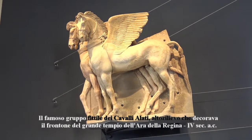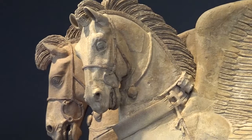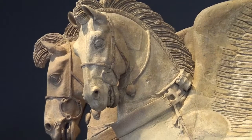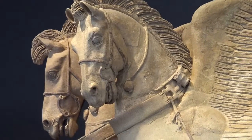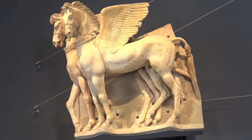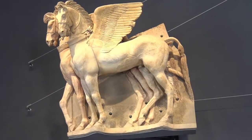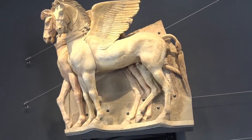La Sala 9 del Museo Nazionale Etrusco di Tarquinia conserva il reperto divenuto simbolo della moderna città di Tarquinia: la lastra architettonica con una coppia di cavalli alati in rilievo. La lastra proviene dal santuario dell'Ara della Regina, il luogo sacro che dominava il collo della Civita.